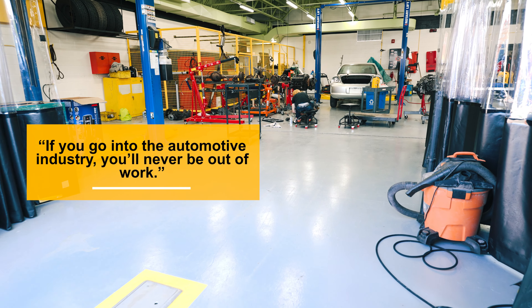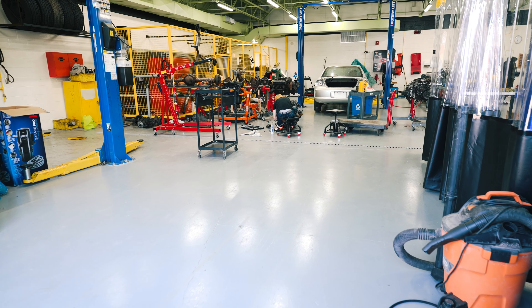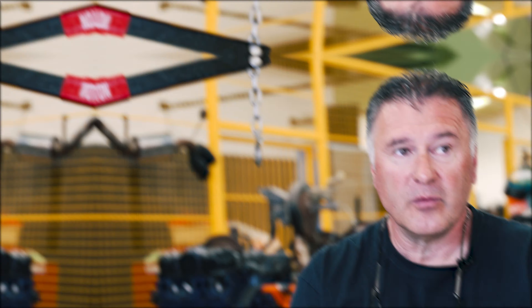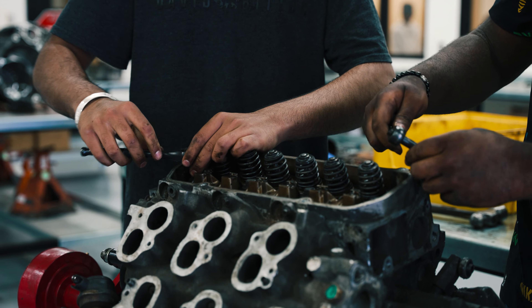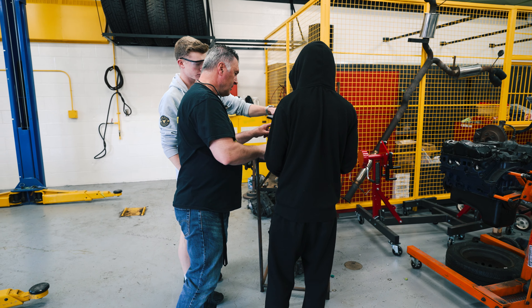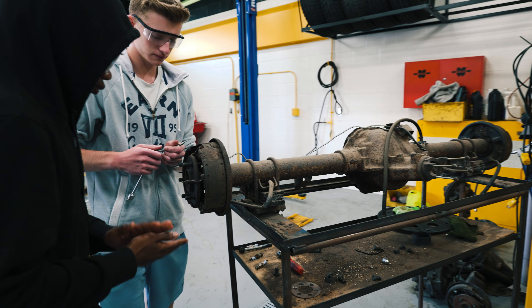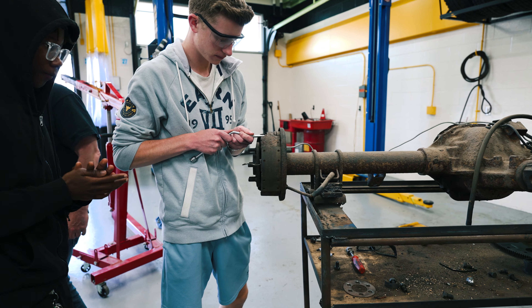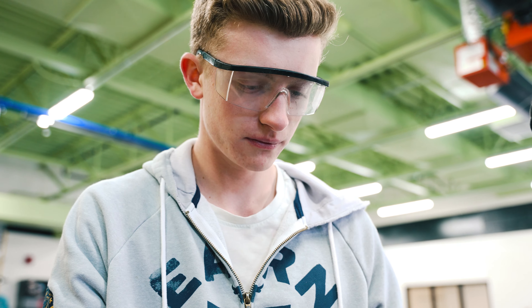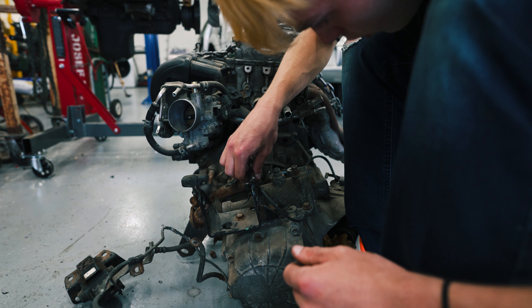They can even make money helping people out — they can open up their own business. It's very practical stuff they'll be able to learn here. As students progress through the program, they have the chance to showcase their skills in various projects, from restoring cars to learning new skills and processes, demonstrating their passion and technical expertise.